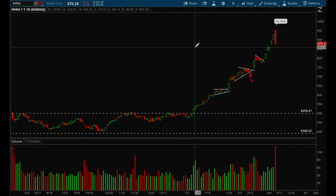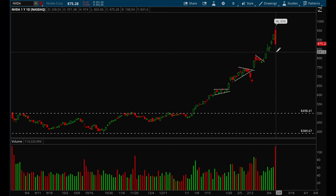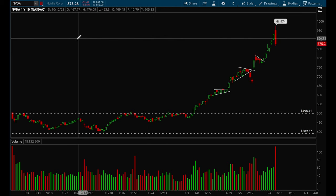Nvidia had a pretty nasty reversal on Friday with a big increase in volume, so this definitely looks very very extended. I think we're going to pull back a lot more and there's a very good chance we'll see this gap fill. I think Nvidia is ready for a bigger pullback now.